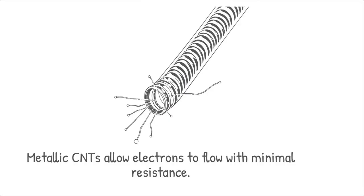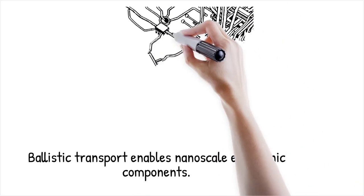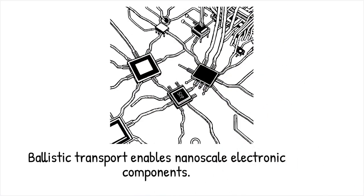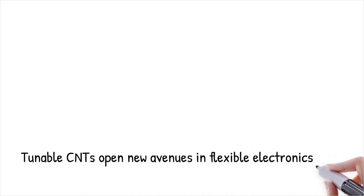This property is key for developing nanoscale electronic components such as transistors, interconnects, and sensors. The tunable electrical properties also pave the way for innovative applications in flexible electronics and high-performance computing.